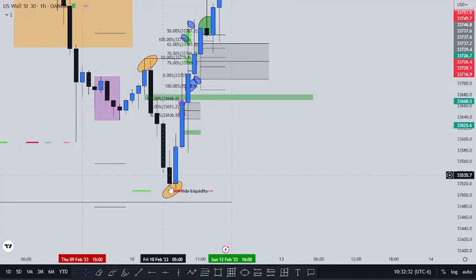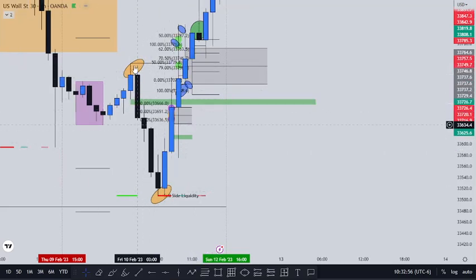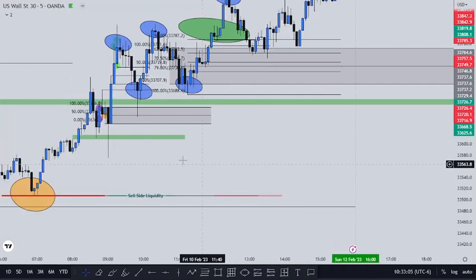The Asian low came down here, made the low of the day. The starting point of looking at the central bank deviations, combined with the Asian range — what I was aiming for was to take out the London high right here on the buy side. So let's drop back down to the five-minute chart.